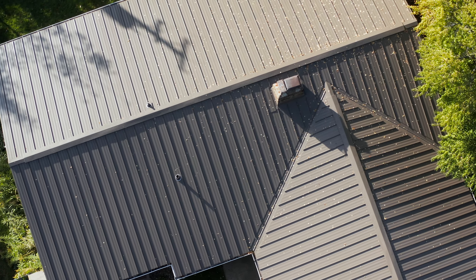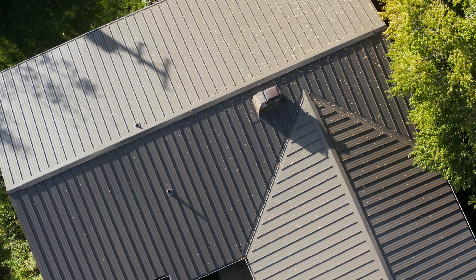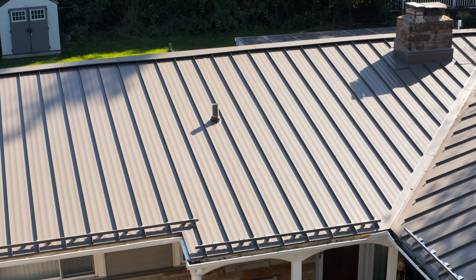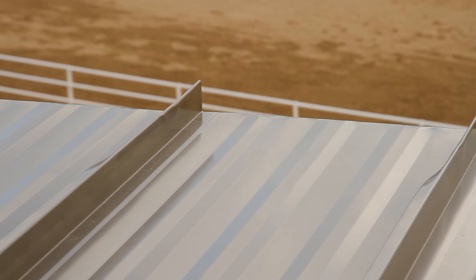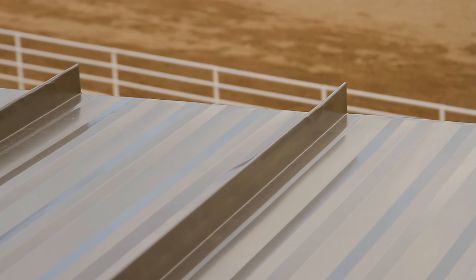I'm back to talk popular metal roofing colors, and today I'm looking at dark bronze and medium bronze, which are both brown shades that resemble a dull bronze metal tone, and they're high on the list of Sheffield Metal's most purchased colors. Let's discuss some characteristics, uses, and disadvantages for dark bronze and medium bronze metal roofing.